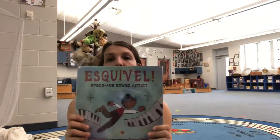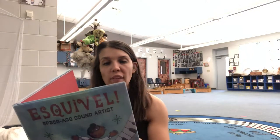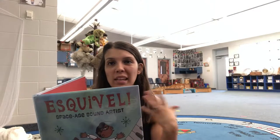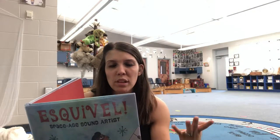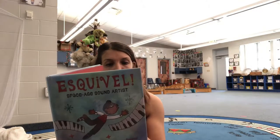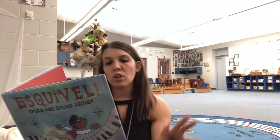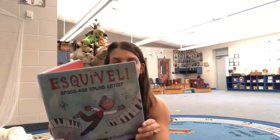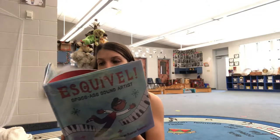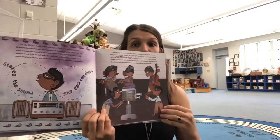The next book is Esquivel, the Space Age Sound Artist. This one is about Juan García Esquivel and how he ended up making space age lounge music, which I honestly hadn't heard of before reading this book. He makes stereophonic music and experiments with tone, tempo, instruments, and voices — it's actually really cool Spanish music, so I suggest you listen to it. It was basically a little story about his life, and I love the pictures.